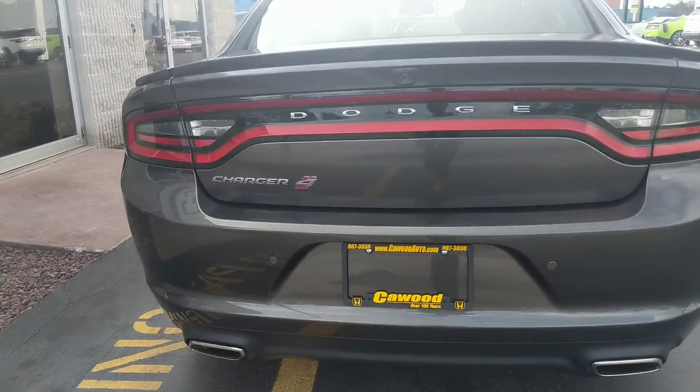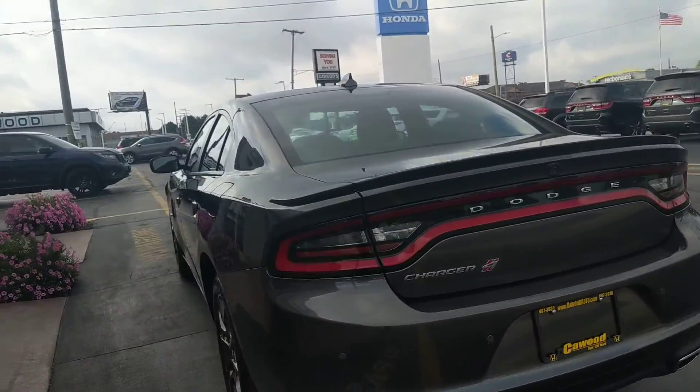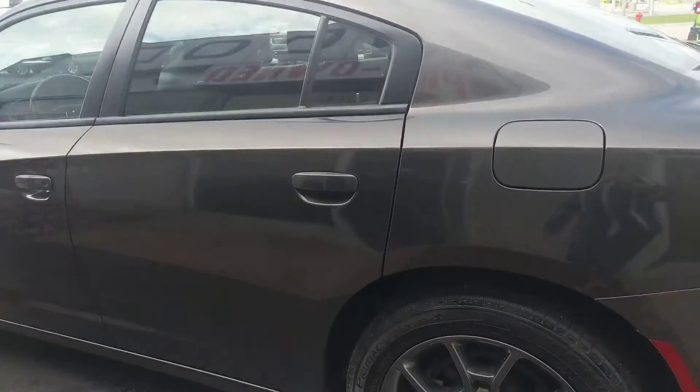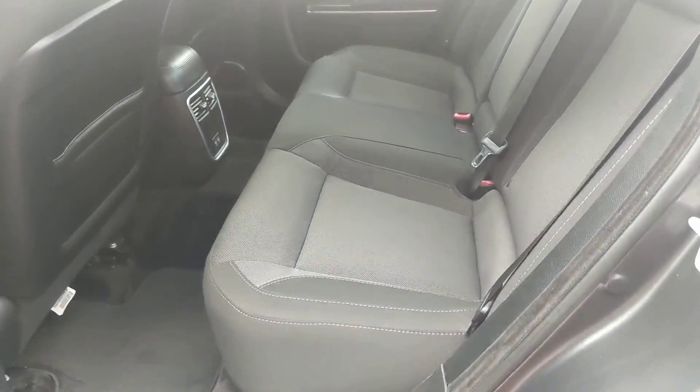This does have a backup camera with sensing. Super nice, super clean. Check the back — you do have split folding seats in the back here. It's black interior that's clothed.